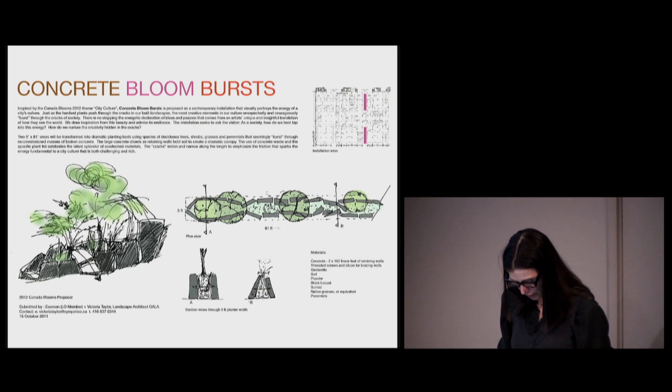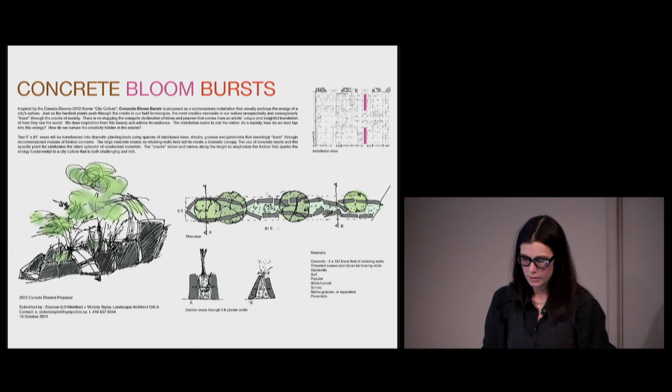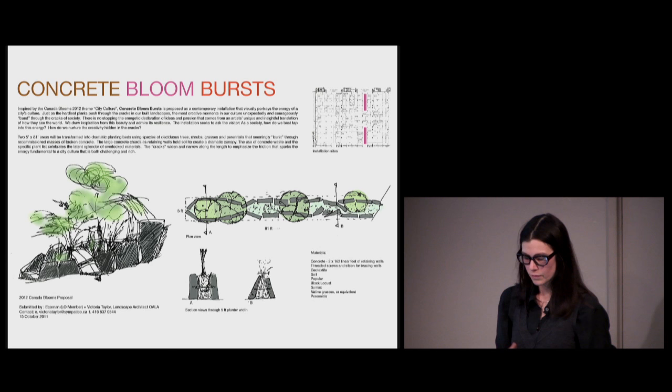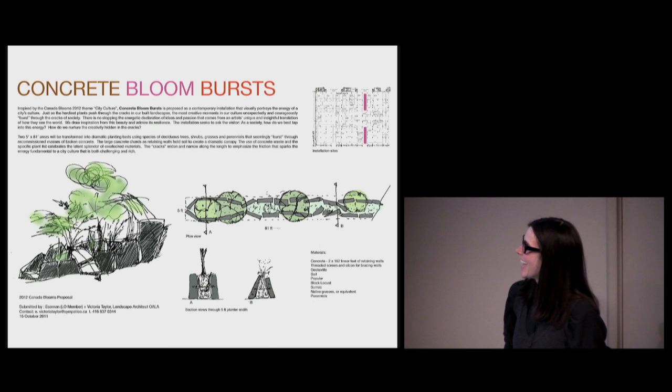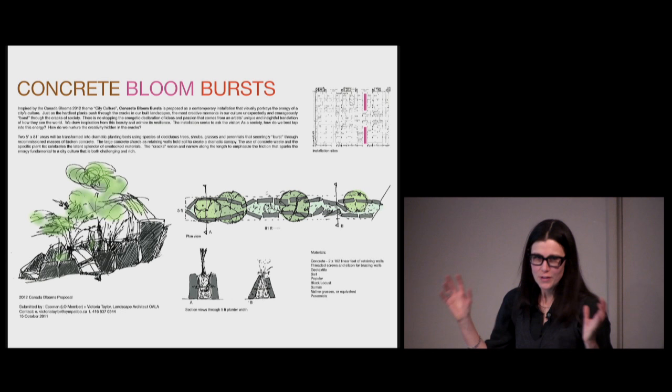After graduating from school, I worked at a lot of really great firms here in Toronto, testing different studio scenarios and projects. But I knew I wanted to start my own practice again as a landscape architect. After finishing my licensing, an opportunity came: I was invited to propose a large-scale piece for Canada Blooms, a big interior horticulture and garden design show here in Toronto. The piece had to be five feet wide by 200 feet long, right through the middle of the convention center, under the theme of urban culture. So I quit my job and proposed 'Concrete Bloom Bursts' — my manifesto for changing the ecology on a vacant lot.